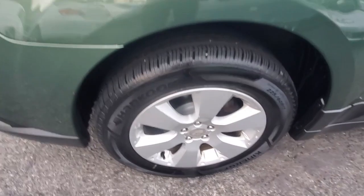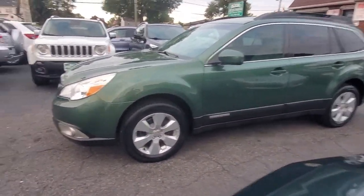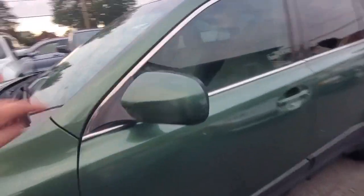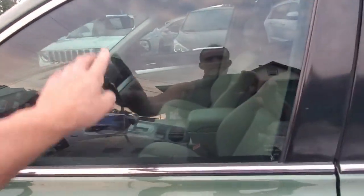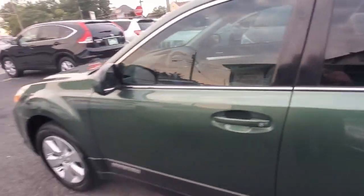Here's your driver's side front tire and rim — matching Hankook, nice shape, tire is in perfect condition. Pulling along the side, you can see the driver's side window is slightly tinted. The back window is a factory tint.